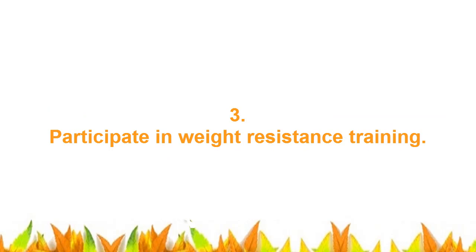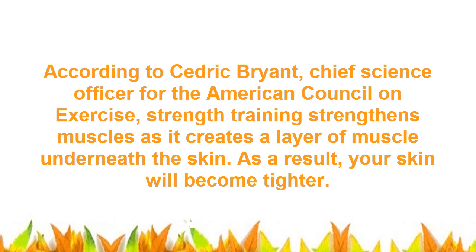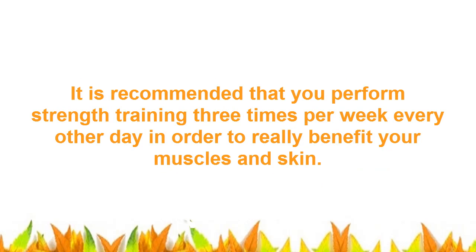3. Participate in Weight Resistance Training. According to Cedric Bryant, Chief Science Officer for the American Council on Exercise, strength training strengthens muscles as it creates a layer of muscle underneath the skin. As a result, your skin will become tighter. It is recommended that you perform strength training 3 times per week every other day in order to really benefit your muscles and skin.